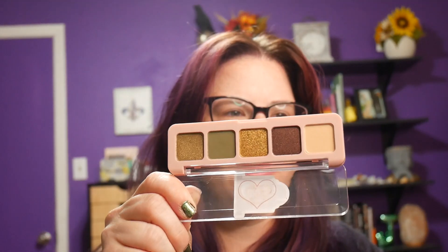How do you open it? Ow, my stabby finger! It looks like this — cute. I like those colors, those are very autumnal.